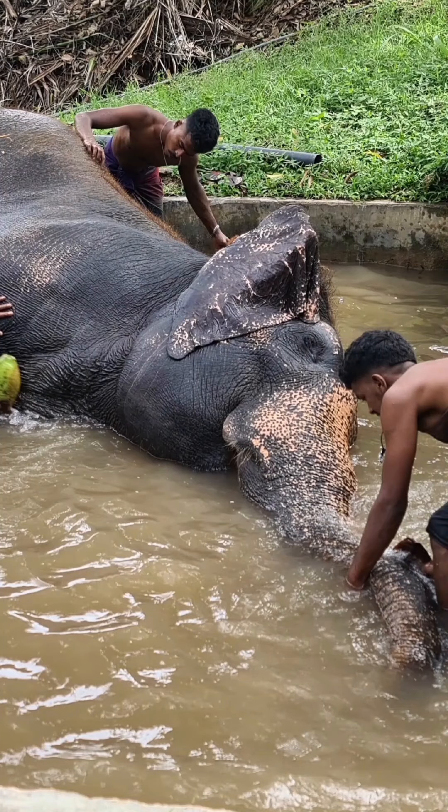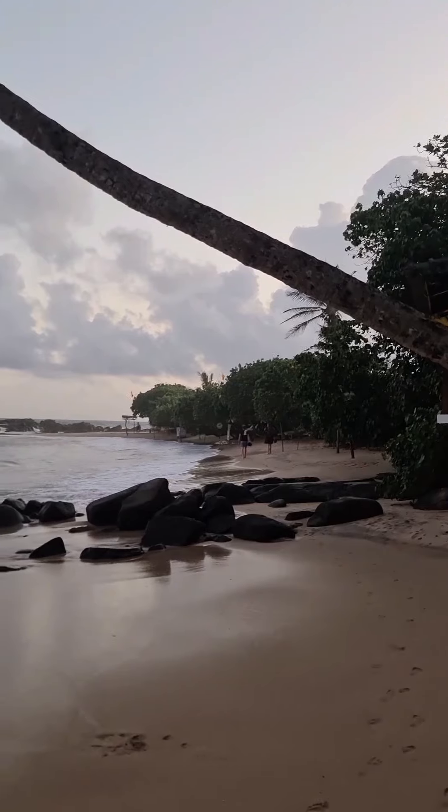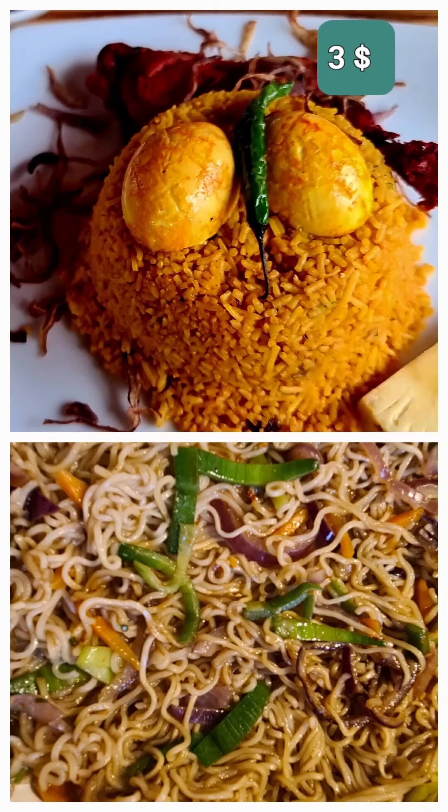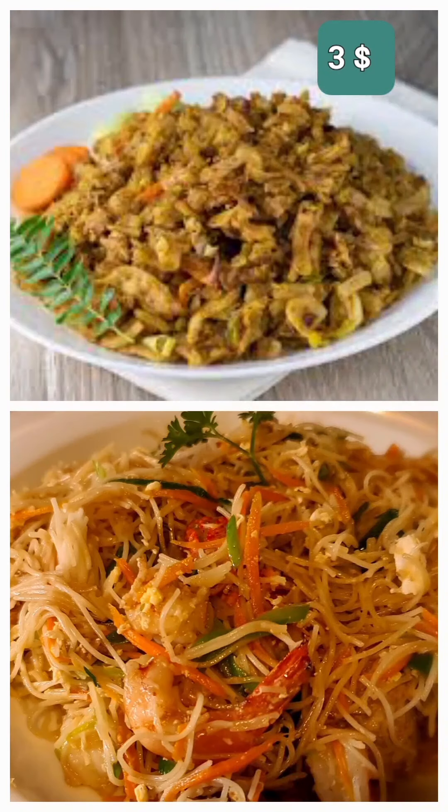Most places in Dickwella are walkable, especially the beaches. End the day with local street food like kade roti, Sri Lankan noodles, or fried rice. It costs about $3.